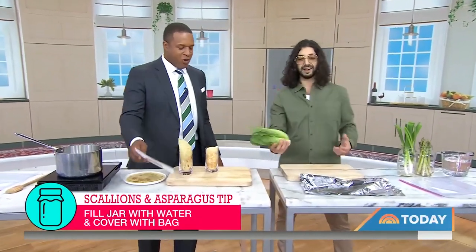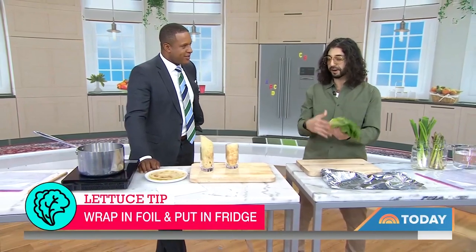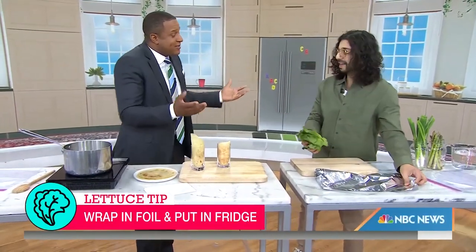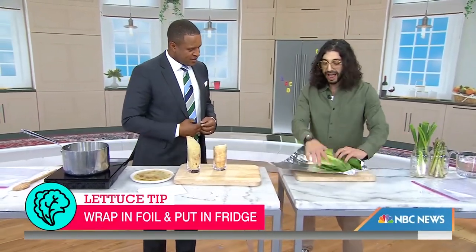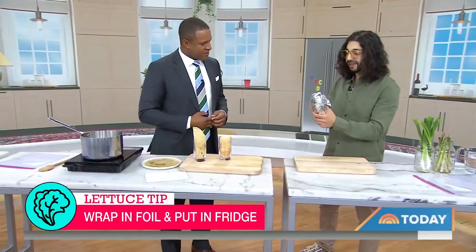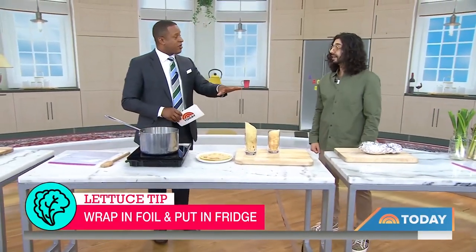Lettuce — this is my favorite one. Everybody's opened their fridge before and the lettuce is all mushy after like two days. But now, by using foil, all you've got to do is wrap it around the foil like that and then stick it in the fridge. They'll stay crispy — that crispy sound will be there in 30 days, even more sometimes. Romaine is the one I tested with.